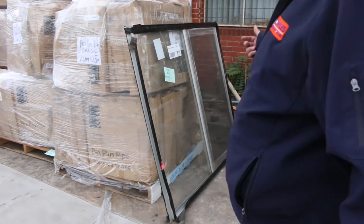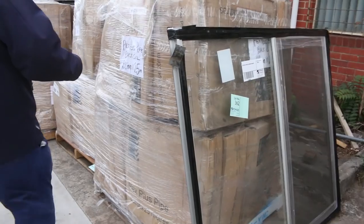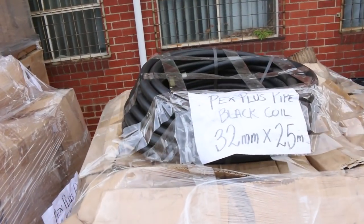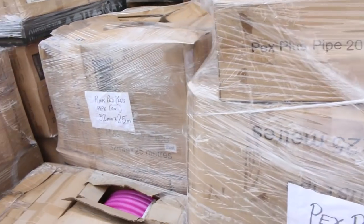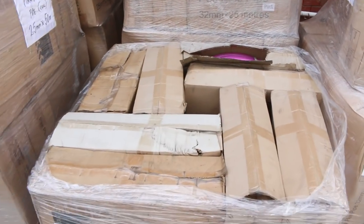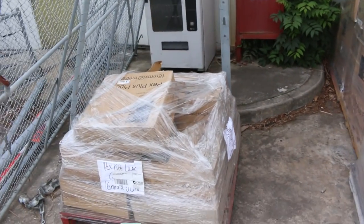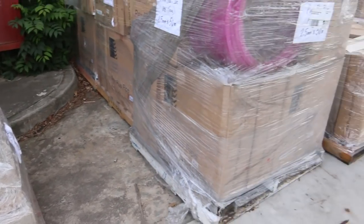Whilst we're on this side, we've got a number of pallets of pipe here — Pex Plus pipe. We've got the black colour 32mm by 25 metre rolls, the pink 32 by 25 metre rolls, also 25 by 50 metre rolls in pink and some lilac as well. This stuff's worth a lot of money — really good quality stock, so check it out if you're interested.